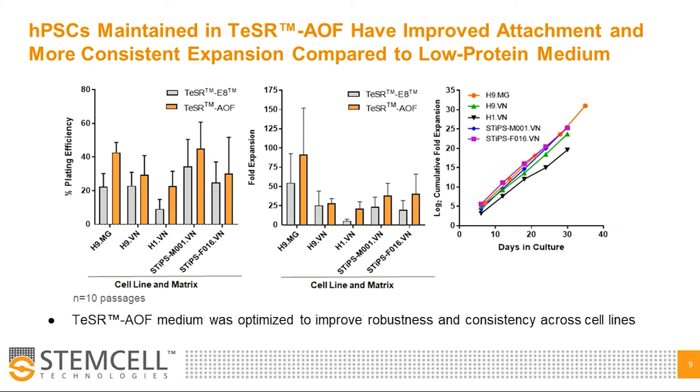It was really important for us to develop a robust and reliable media formulation to meet our customers' needs in the absence of animal components. What we found was that the inclusion of recombinant human albumin improved media performance and reliability while allowing media to retain its animal origin-free status. While percent plating efficiency and per-passage fold expansion are historically variable parameters for aggregate culture, we averaged these parameters over 10 passages and found that HPSC aggregates in Teaser AOF — shown in orange bars — displayed improved attachment over low protein media shown in gray, and this correlated with greater overall expansion, giving us increased confidence in reliably propagating cells long term, particularly on undefined matrices such as Vitronectin XF where attachment and expansion can be poor in low protein media formulations.